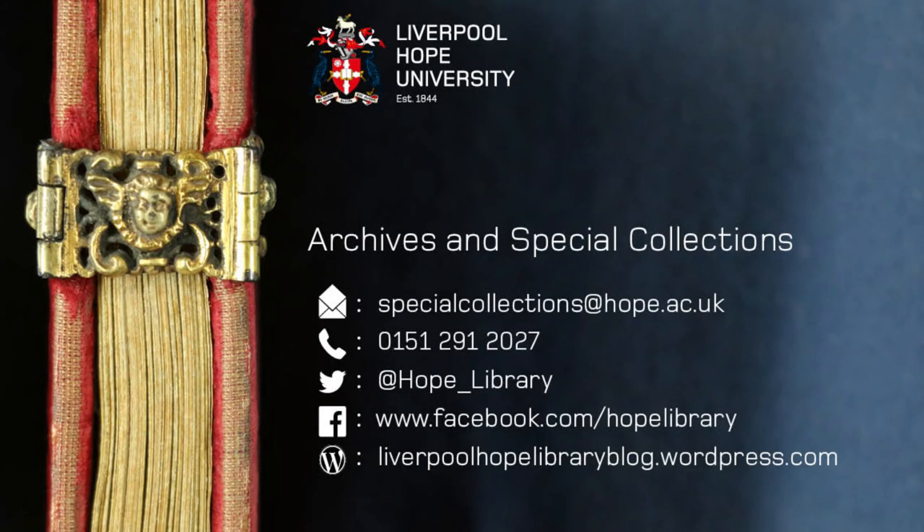We've come to the end of the tour. If you'd like to know any more information about the collections and archives we hold here, check out our web pages and follow us on social media — details on your screens. Thanks for watching.